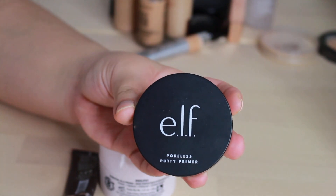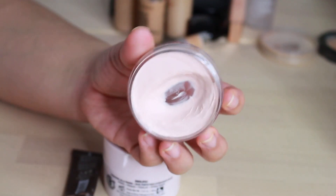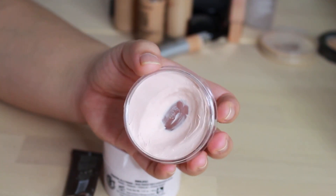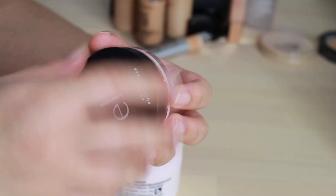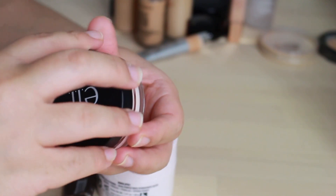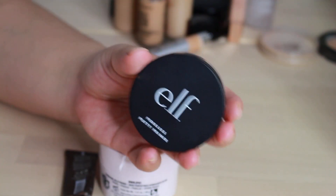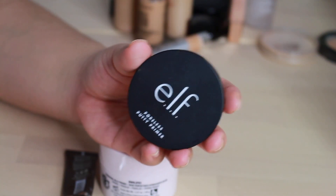Starting off with my primers, I have the Elf Putty Primer — this is the original and I have this much left. So I've done quite a bit of damage so far in this product. It's good at filling in pores, but in terms of mattifying and helping with my oils, not so much. But I do intend on finishing this one up.